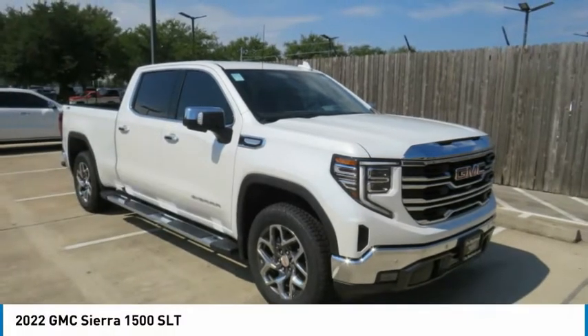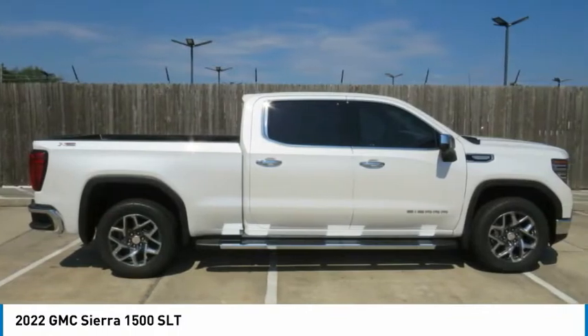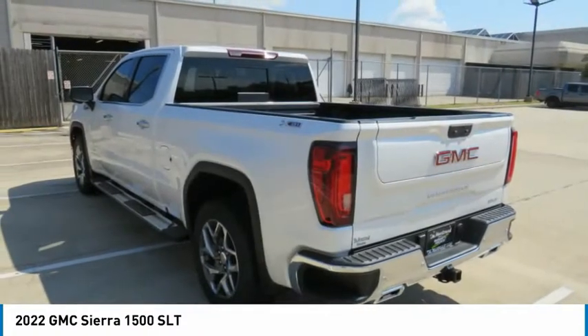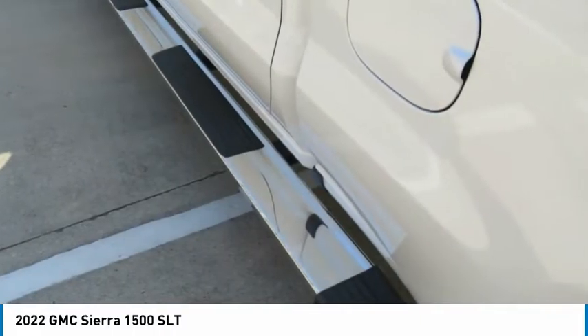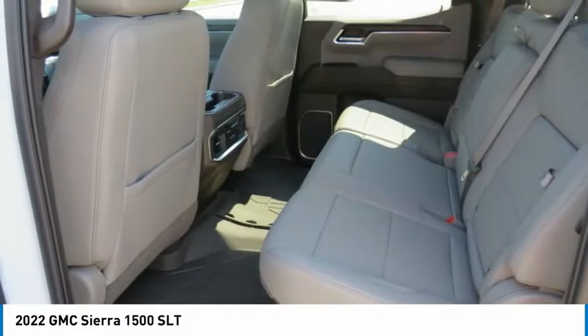Check out the 2022 Sierra 1500. The GMC Sierra is a full-size pickup with all the functionality you could expect. With multiple trim levels, the GMC Sierra provides a wide range of features for you to enjoy. Power and advanced technology can both be found in this fantastic truck.